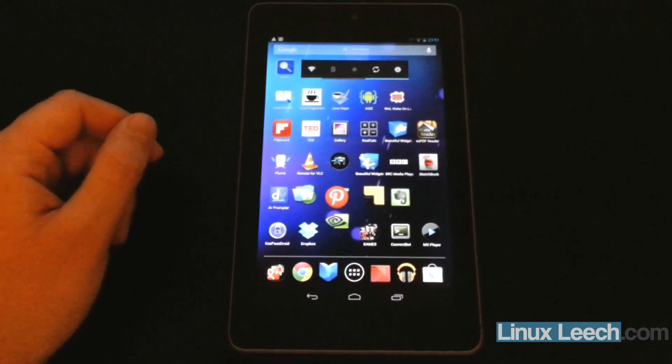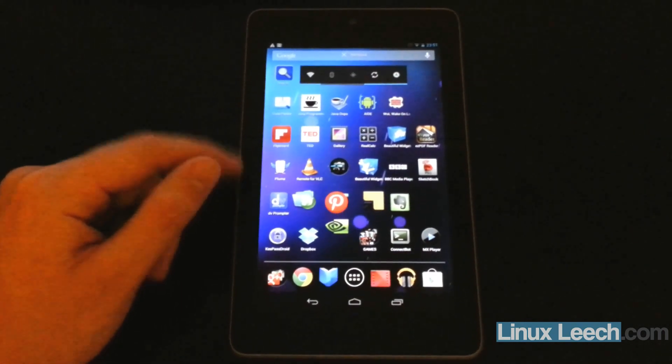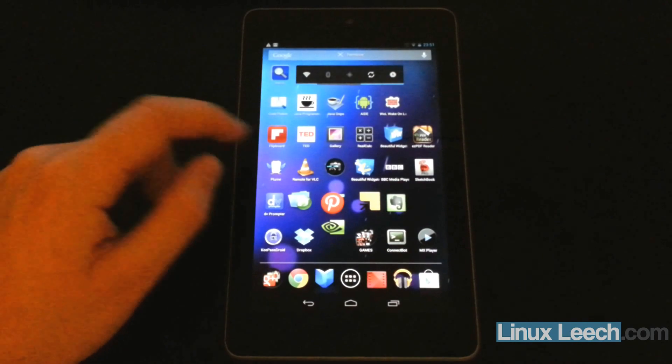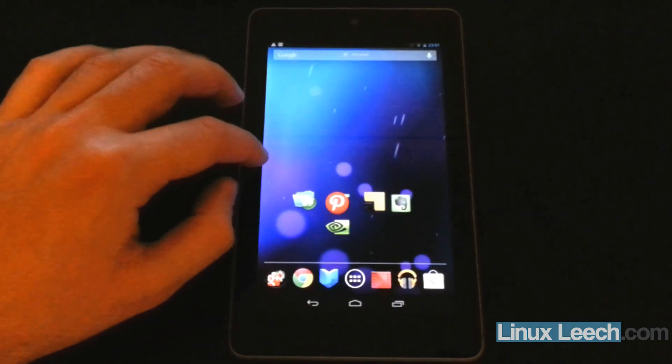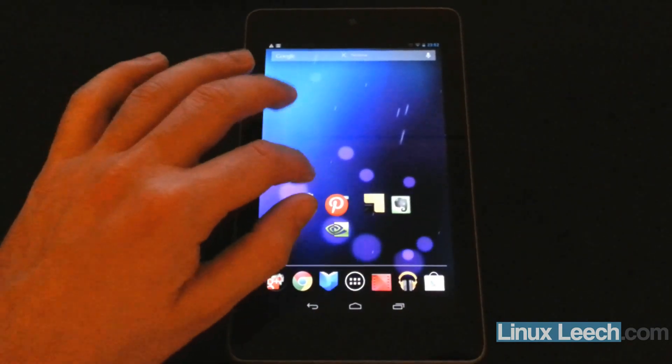Just recently some weird things have been happening, so I'm just going to show you one of them. If I just change the screen here, you can see that these icons just seem to stay where they are — they just seem to not want to move.